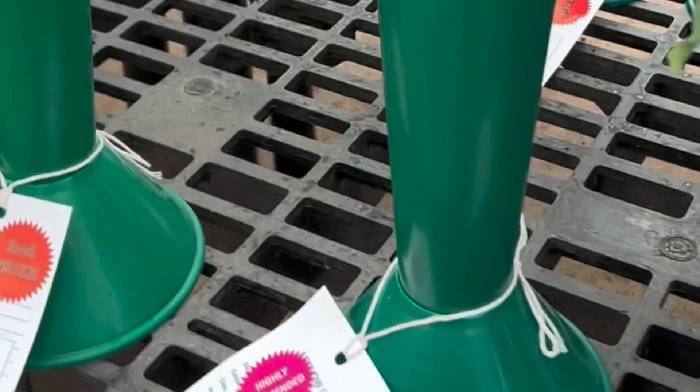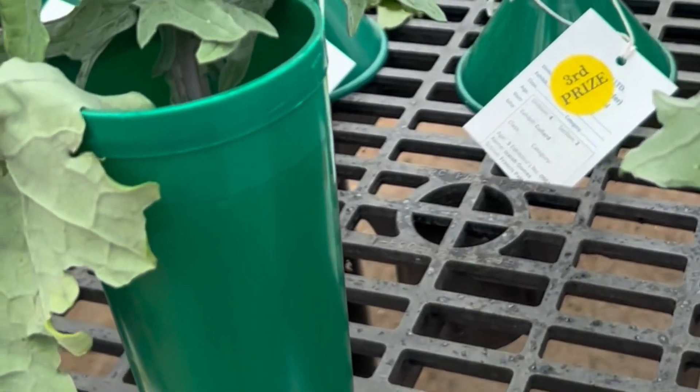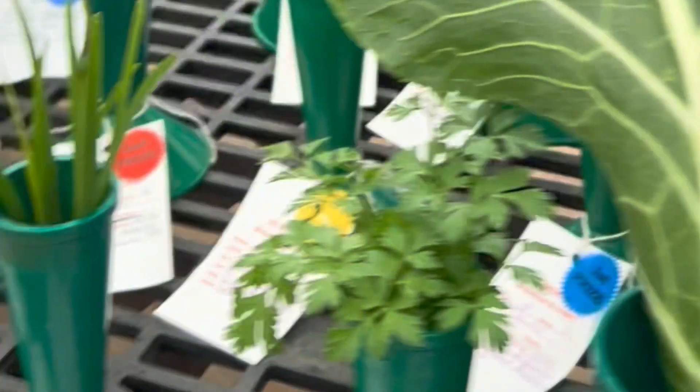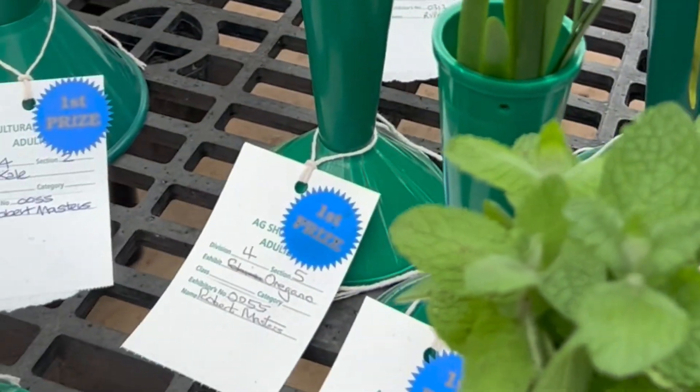These are some carrots that have wilted — because it's hot today, and these have been sitting here for three days. And that's the mint.